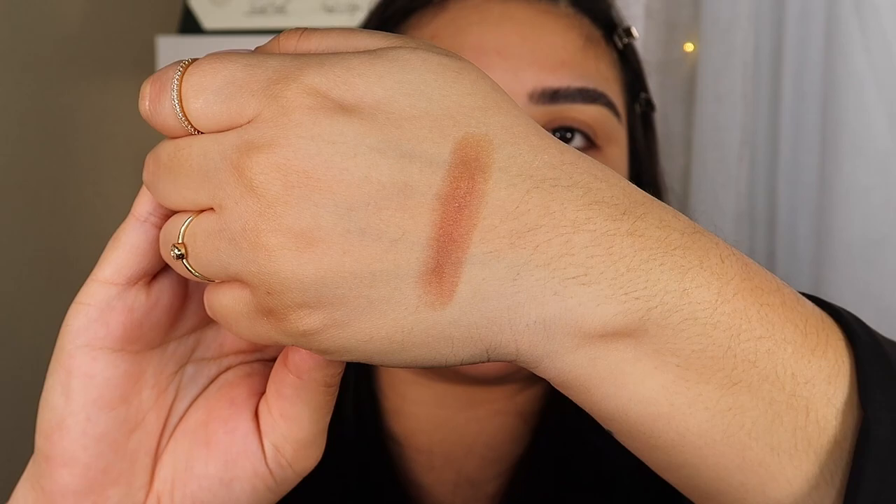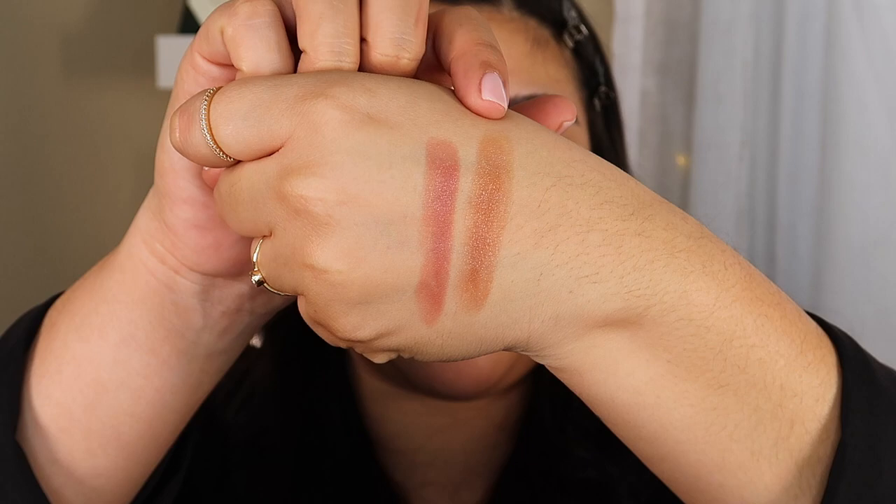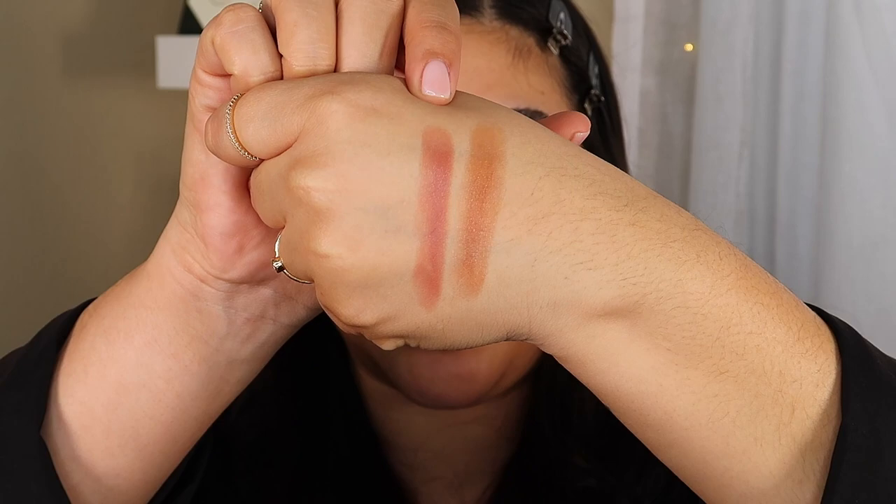Now let's go ahead and go into Baby. Same thing — it has the name and print of the brand on the lipstick. This is what the shade Baby looks like. Let me go ahead and swatch that on the back of my hand. So this is Slip and this is Baby — Baby has a little bit more of a hint of pink hue, so this one is more pinky and this one's a little bit more neutral brown.